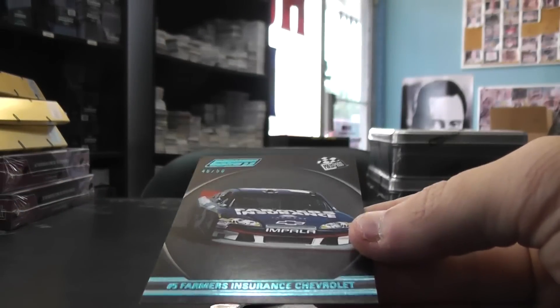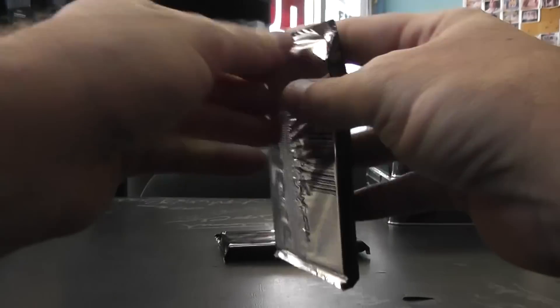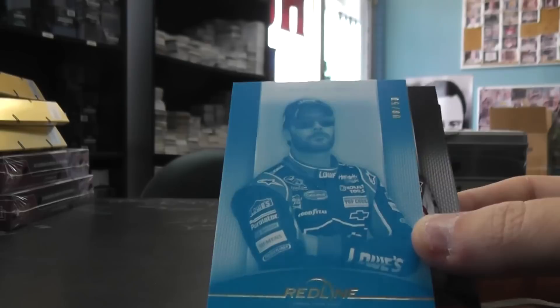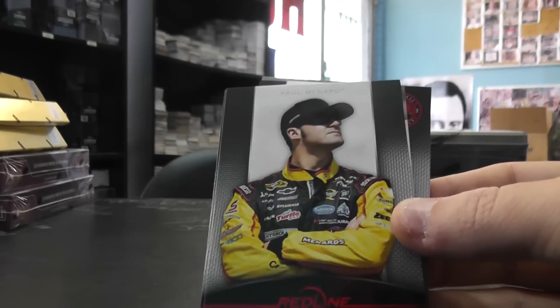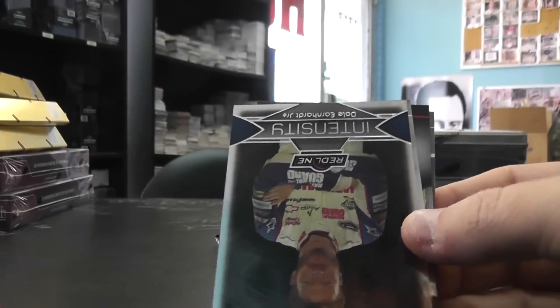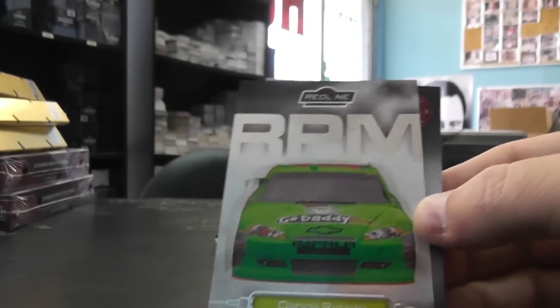Number 50, Farmers Insurance Chevrolet, Casey Kane. Looks like Jimmie Johnson, Number 50, Casey Kane Senior, Paul Menard, Landon Casill, Justin Allgaier, Flip Junior, and Danica Patrick from RPM.